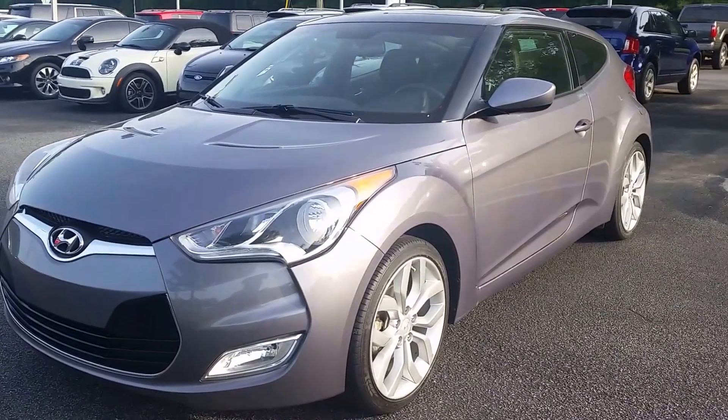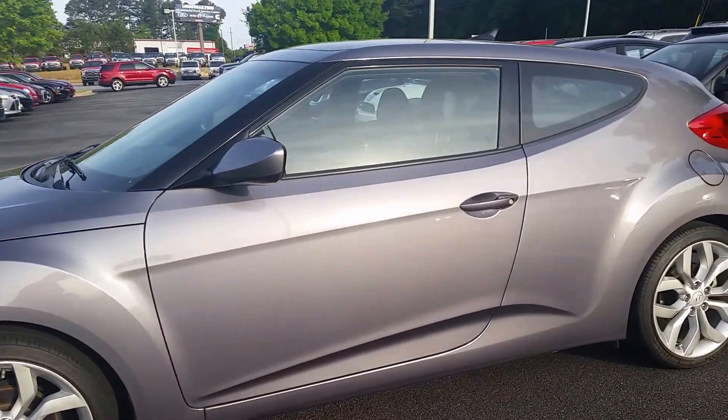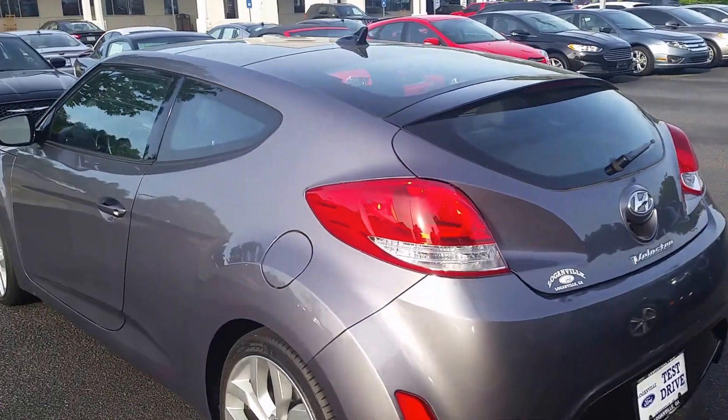Good morning Nancy, it's Mike Livingston here with LoganvilleFord.com, and here's your 2013 Hyundai Veloster. Great looking little car — a speedster in the making here.